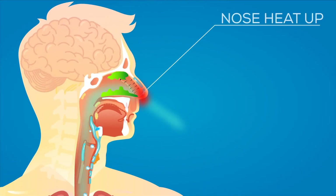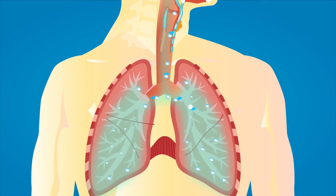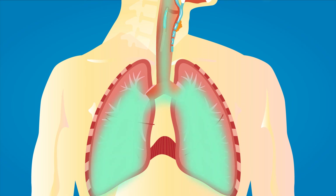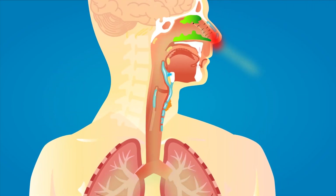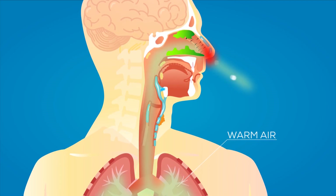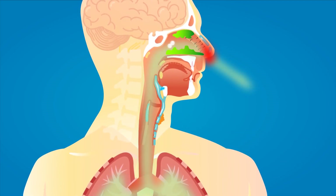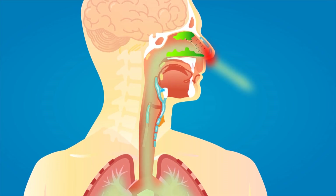Your nose heats up and moisturizes the air you breathe into your lungs. This process destroys bacteria and irritants and regulates air temperature to protect your lungs from damage. Cold air holds less moisture than warm air, so when you breathe it in, it can quickly dry out your airways and expose you to more irritants.